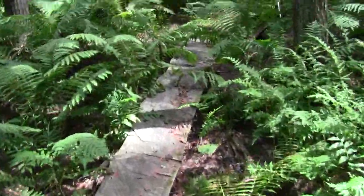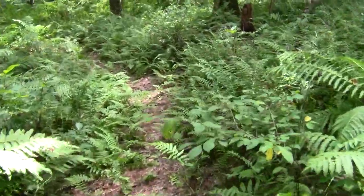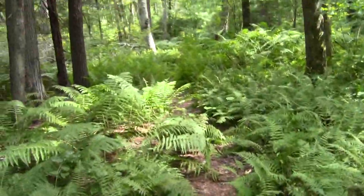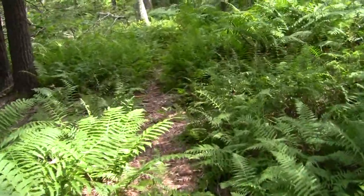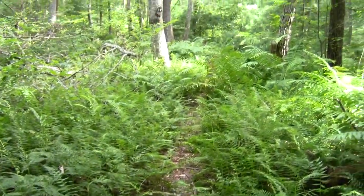This segment of Bay Circuit is completely pleasant and pretty well marked out. It goes through that late summer endless carpet of fern verdure. Endless fern verdure. And so we go.